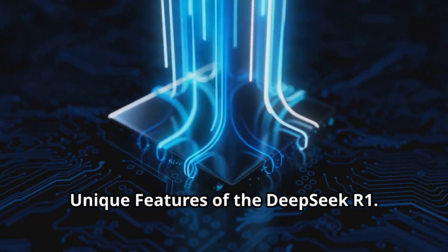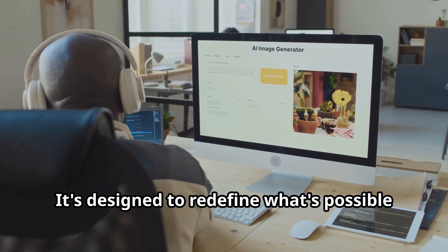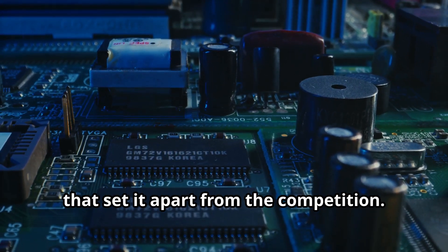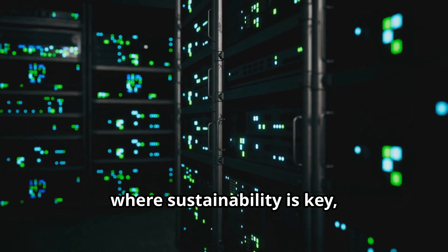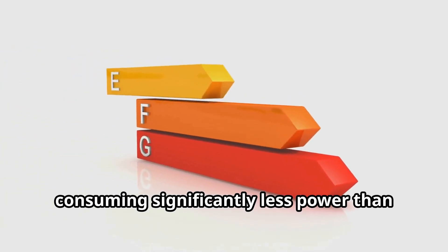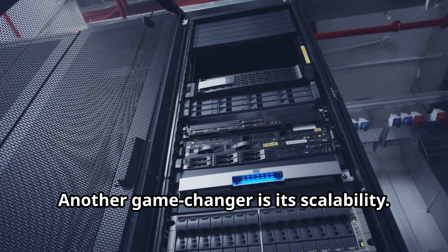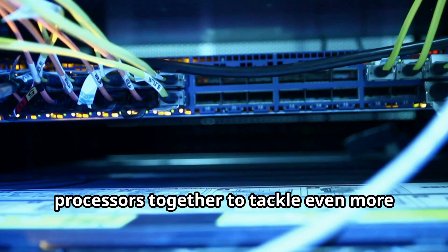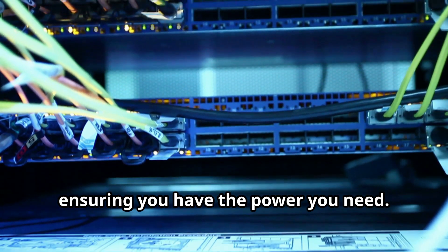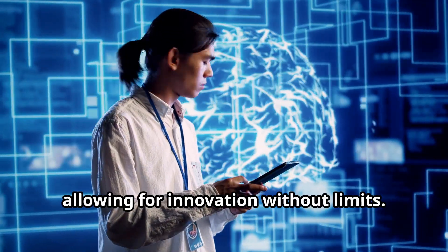But the DeepSeq R1 isn't just about raw power — it's designed to redefine what's possible in the tech world, and it's packed with unique features that set it apart from the competition. One standout feature is its energy efficiency. In today's world, where sustainability is key, this is a major advantage. It delivers incredible performance while consuming significantly less power than competing solutions, making it both powerful and eco-friendly. Another game-changer is its scalability — you can easily connect multiple R1 processors together to tackle even more demanding AI workloads, ensuring you have the power you need. This kind of flexibility is crucial for researchers and developers pushing the boundaries of AI, allowing for innovation without limits.